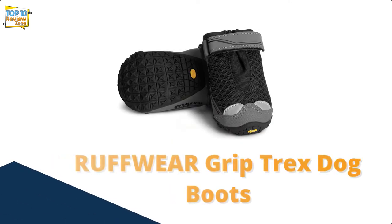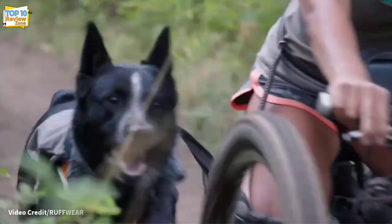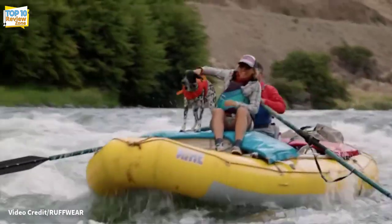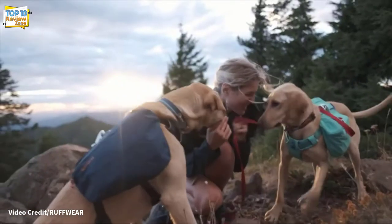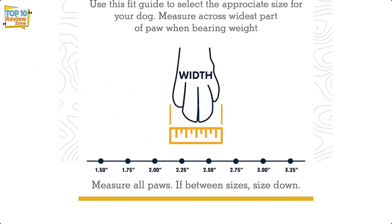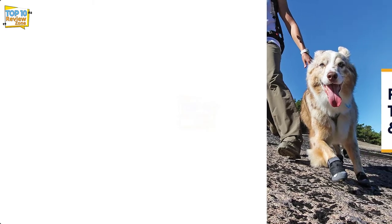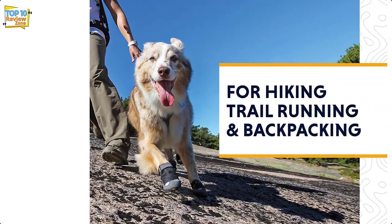Number 8: Ruffwear Grip Trex Dog Boots. If you are more concerned with rough terrain than extreme temperatures, choose the Ruffwear Grip Trex. These are designed for harsh environments such as hiking in national forests or rocky beaches. These dog boots have a Vibram sole that provides superior traction and is machine washable.